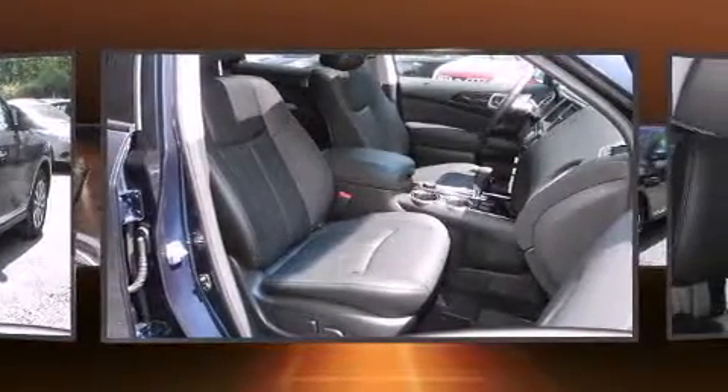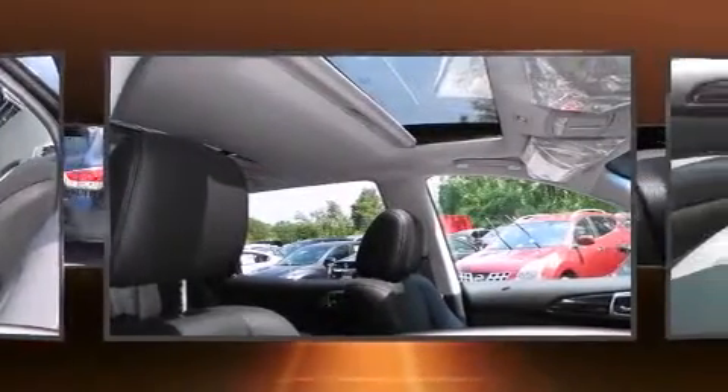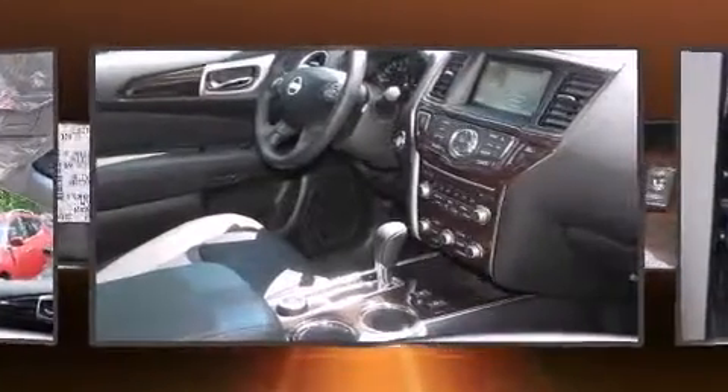Top features include cruise control, front and rear reading lights, an automatic dimming rear-view mirror, front fog lights, a power rear cargo door, rear wipers, and seat memory.